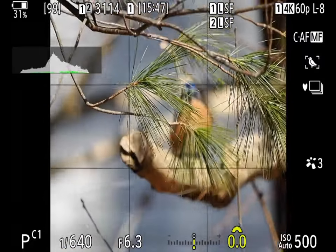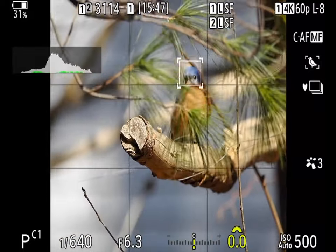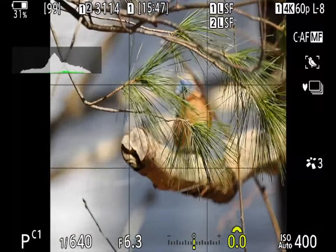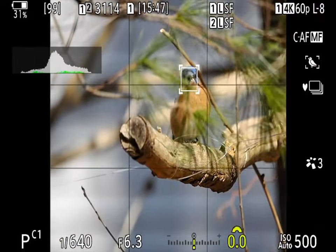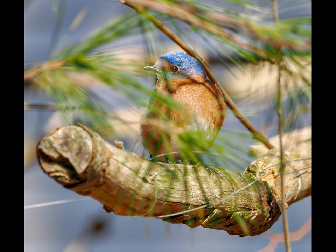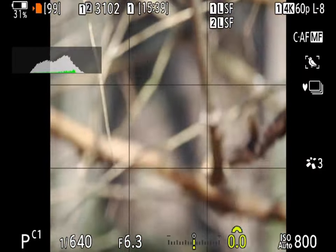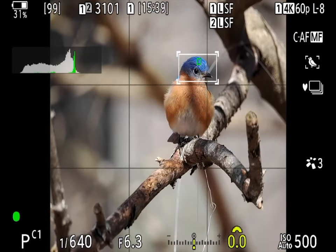Here's a case where working with a bird behind obstructions was, I think, worth the effort, as I quite like the single shot from the sequence that I kept. And we have another bird in the open, on a similar perch, just being itself for a few seconds.